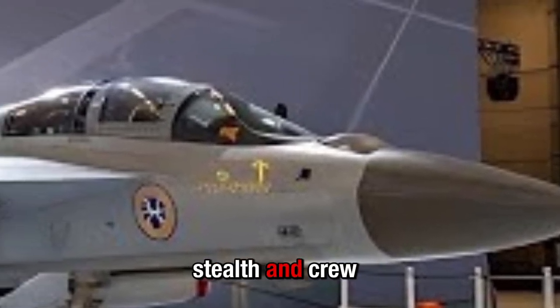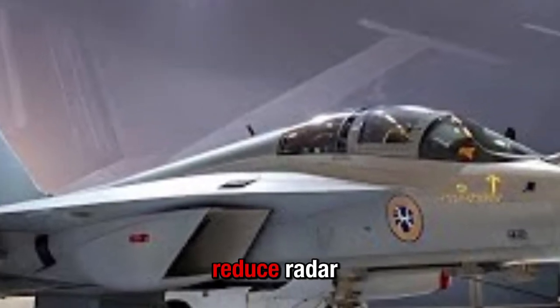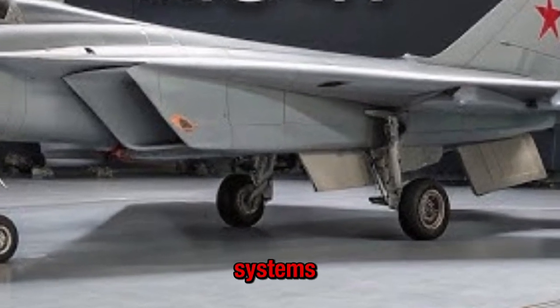On avionics, stealth, and crew: designed with stealth in mind, the MiG-41 aims to reduce radar cross-section via internal weapon bays and shaped surfaces, along with advanced sensors and electronic warfare systems.